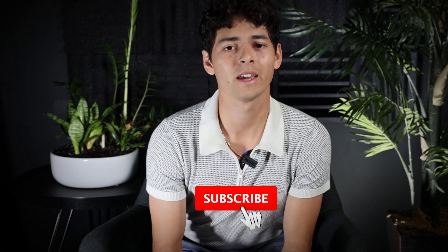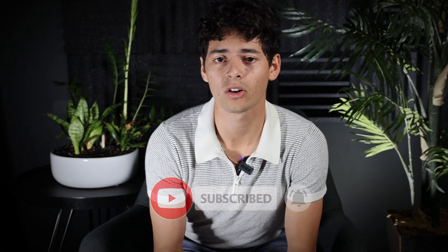But before we get into that, if you find anything helpful in today's video, please feel free to like and subscribe — it goes a long way in helping grow this channel, and it's free, so there's no reason not to. So first things first: what is a 1031 exchange?